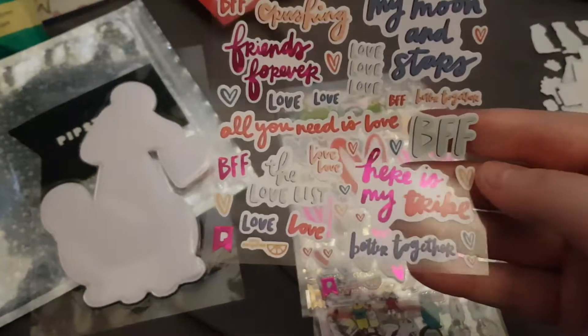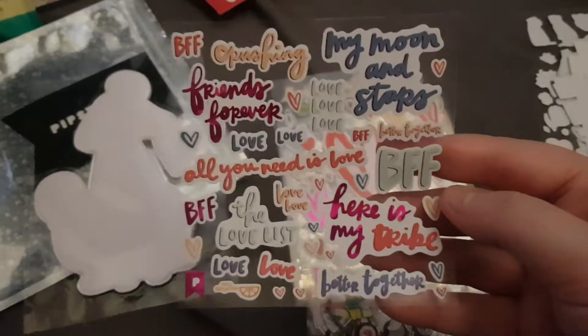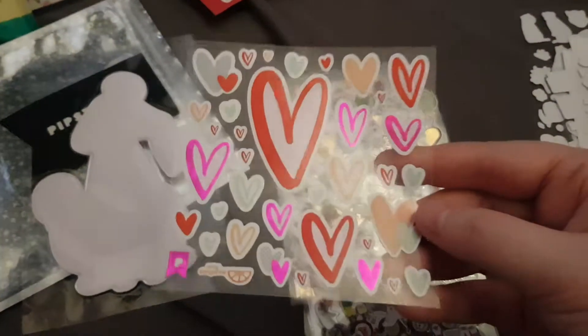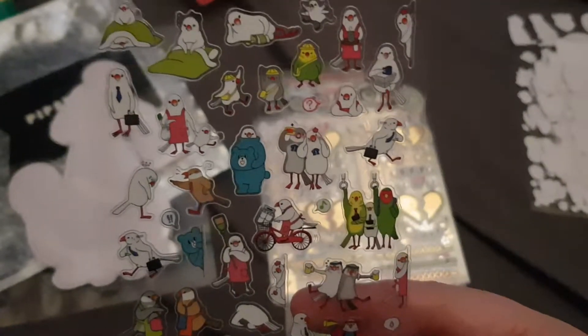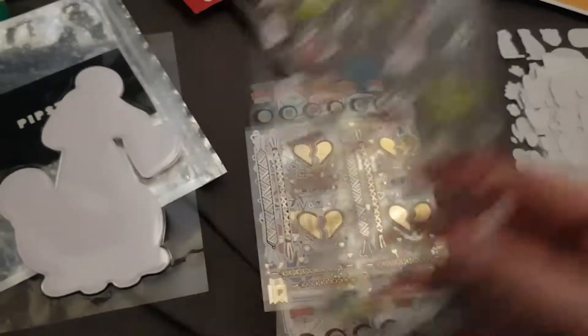This one is the collab sheet with Amy Tangerine and it's got some pink foiling on it — it's beautiful, I love it so much. Then again there's another sheet she collaborated on which also has the pink foil and it's really beautiful. Next we have this sheet which is penguins — or seagulls, I think — or maybe pigeons. Seagulls and pigeons, really random, but okay.